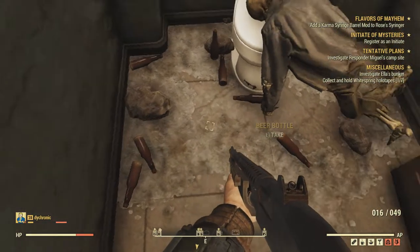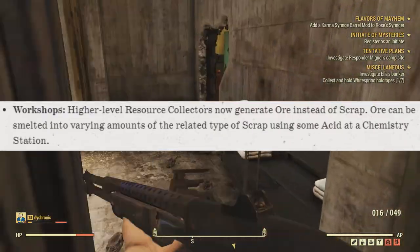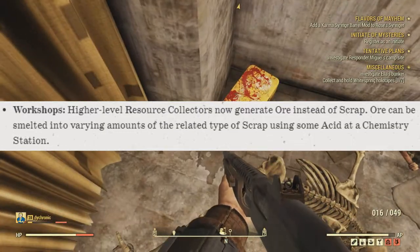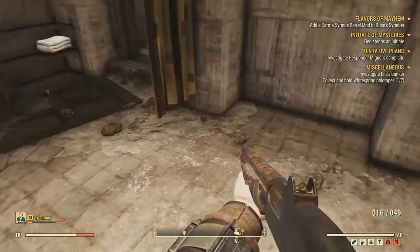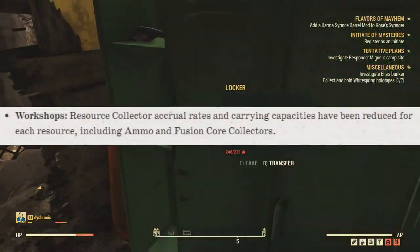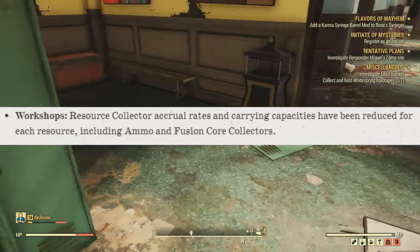Then we have two things for workshops. Higher level resource collectors now generate ore instead of scrap, which means you have to take that ore and smelt it at the chemical station — which will require you to have acid. So that's another resource you're going to have to keep a lot of, but it's not hard to find. Resource collector accrual rates and carrying capacities have also been reduced for each resource, including ammo and fusion collectors.